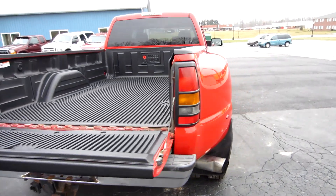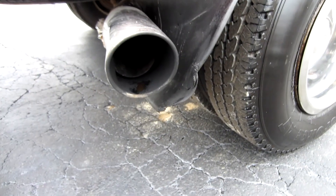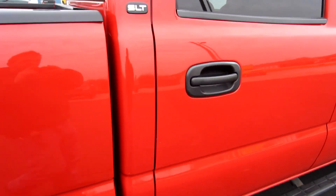The truck does have an aftermarket exhaust — a 4-inch exhaust. It has a really nice sound to it. It's not loud, but it just has a nice sound that's better than stock.